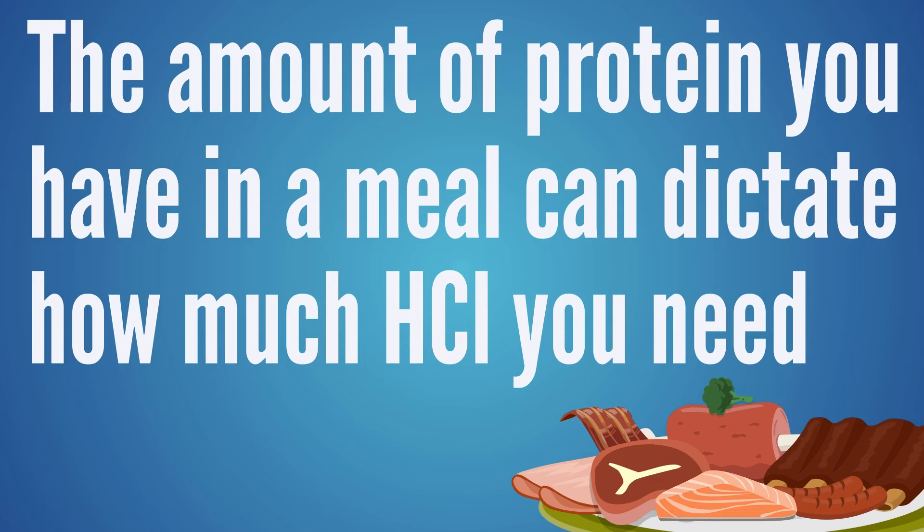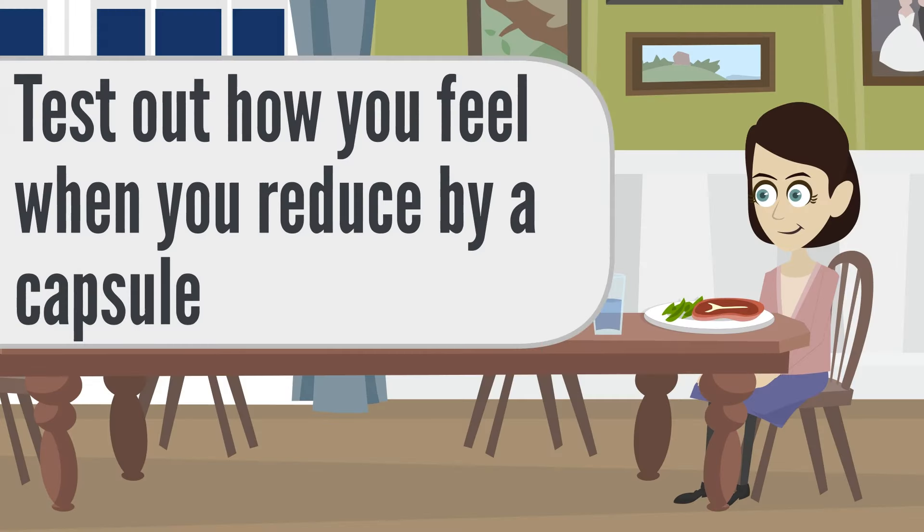The amount of protein in a meal can dictate how much HCL you need. A meal with less protein, or easier-to-digest protein like eggs versus a ribeye steak, may need less HCL. Test using less HCL with those easier meals. If you do okay, then test using less with higher-protein or harder-to-digest meals. Just reduce by one capsule and if you do okay for a few days, remove another. Your ability to reduce capsules may initially be because you've reduced an overgrowth — less alkaline waste means it's easier to acidify the stomach even if your body isn't making much more HCL yet.